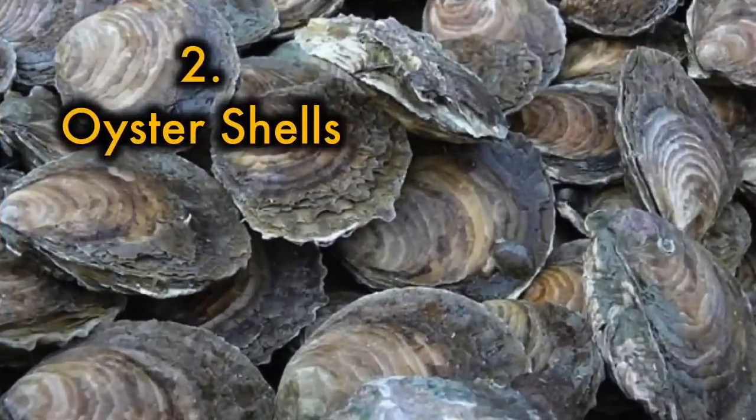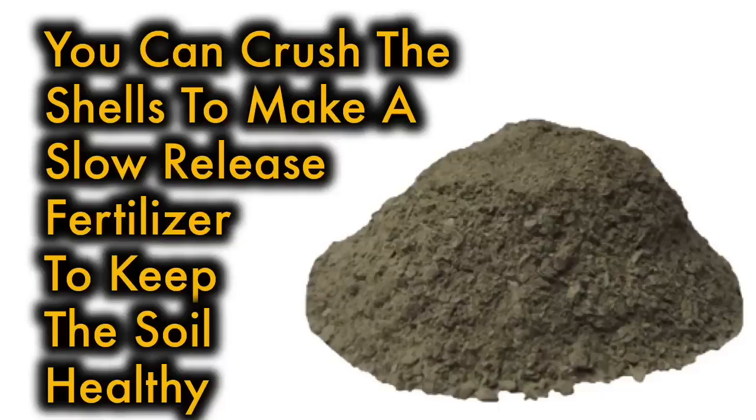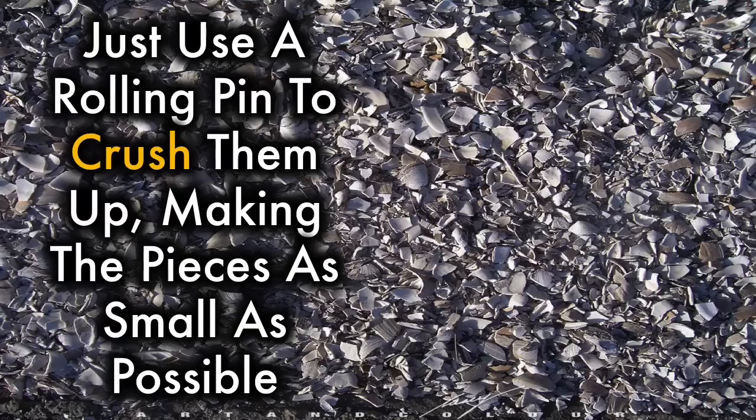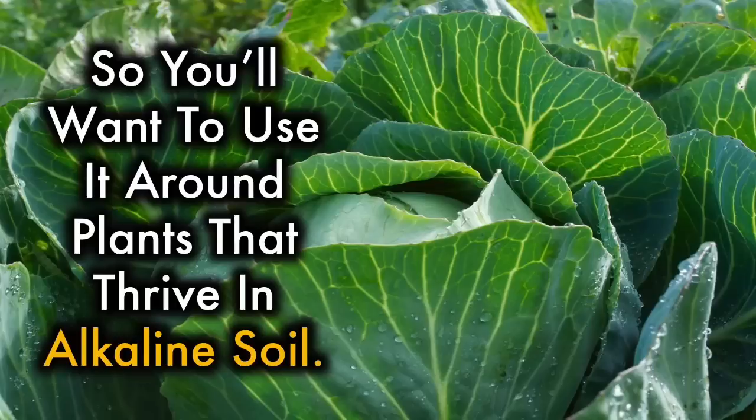Oyster shells. If you happen to live in a coastal area where there are lots of oysters, you can crush the shells to make a slow-release fertilizer to keep the soil healthy. Just use a rolling pin to crush them up, making the pieces as small as possible. They contain calcium carbonate, which helps to make the soil more alkaline, so you'll want to use it around plants that thrive in alkaline soil.